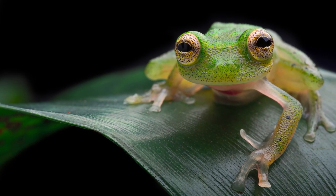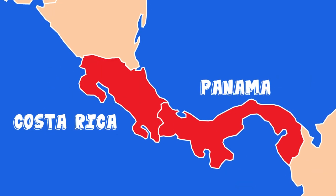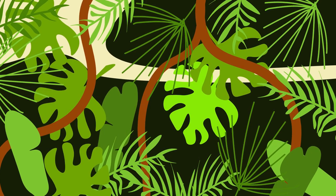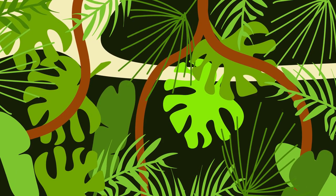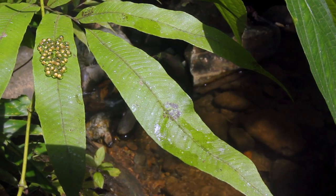To find our amphibian friend, we'll journey to the lush rainforest of Panama, Costa Rica and Mexico. Here the Glass Frog spends its days resting under leaves, near cool running streams where it can raise its young.